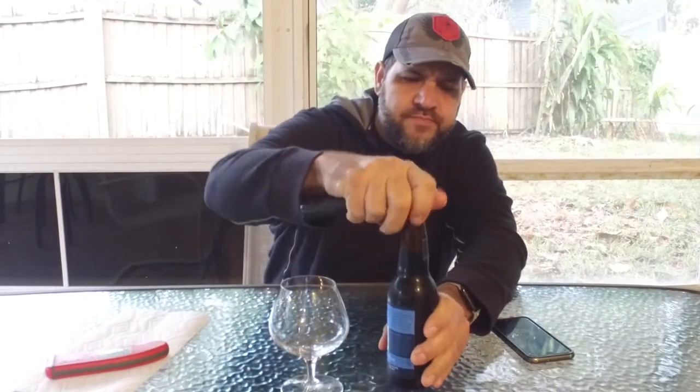Hi guys, I'm Dave, this is Beer Virtually. Today we have a beer that has been quite hard to find — this is Bell's Black Note Stout 2016. I have not found any of the 2017 yet. This stout has gotten a lot of hype; I've seen a number of fives on Untappd and it's 100 points on Beer Advocate.